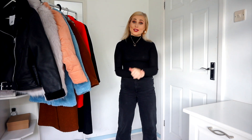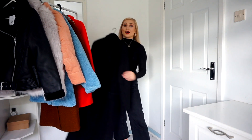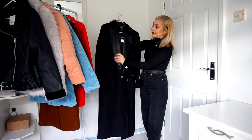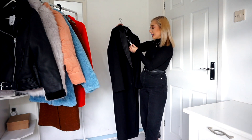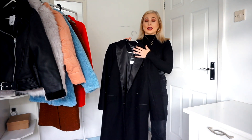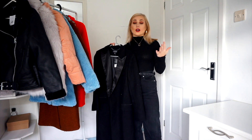They will all be linked in the description box down below so make sure you take a look at that if you'd like to get your hands on any of these pieces. I really hope you enjoy this video. I'm going to show you one by one. So the first coat that I picked up is a simple black sort of maxi style. It's like a satin lapel detail. I got this in a size 6 and this was more of the premium side of things.